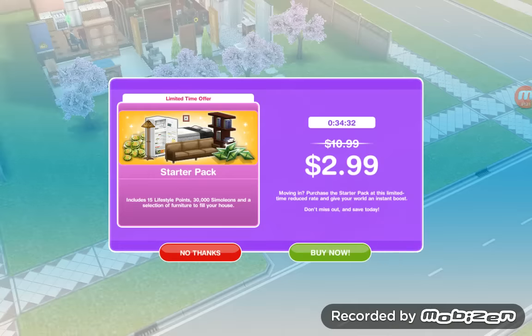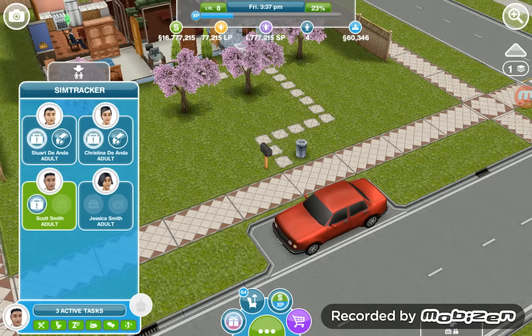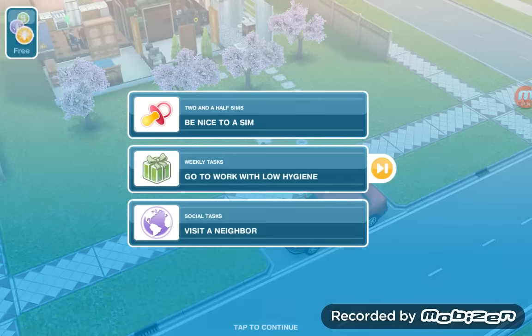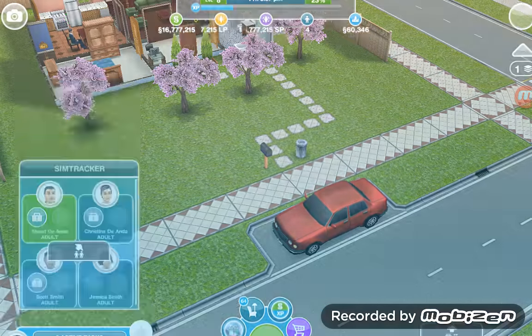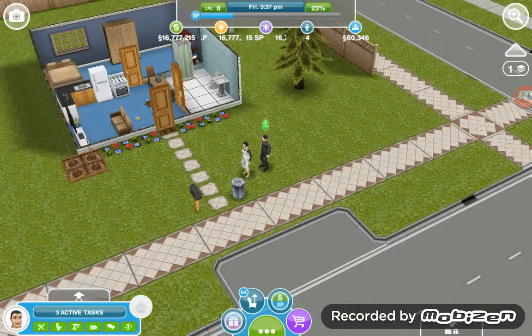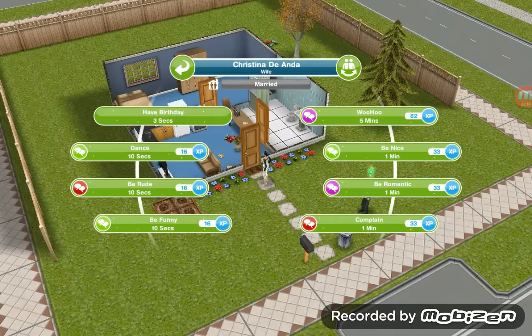Alright, let's see what we need to do. So for Two and a Half Sims, the first task is to be nice to a sim. One of your newlyweds is thinking about bringing a new sim into the world — this is serious stuff. Get your married sims to be nice to one another so they can discuss having a baby. Alright, they are right here — Stuart and Christina. So, be nice.